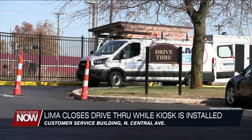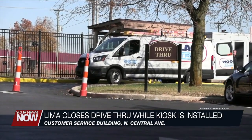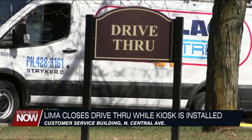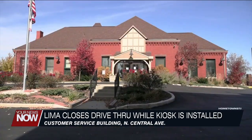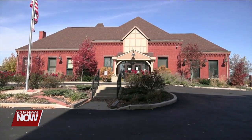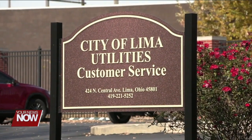The Lima Utilities Department is looking to make things easier for customers when they're paying their bills. The department closed the drive-thru at the Customer Service Building on North Central Avenue this morning so they can install a new automated payment kiosk in that location. Until that happens, customers will have to walk inside the Customer Service Building to pay their utility bills.